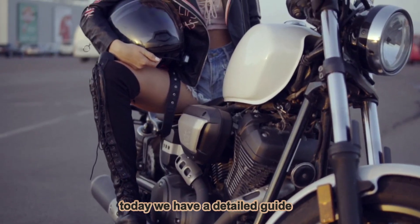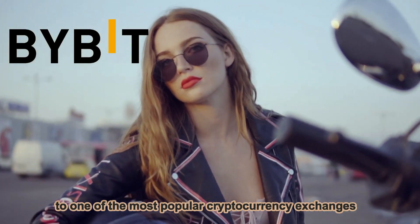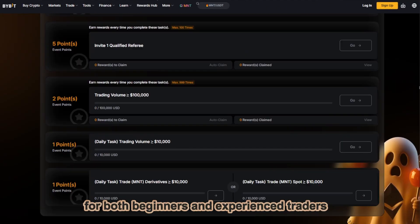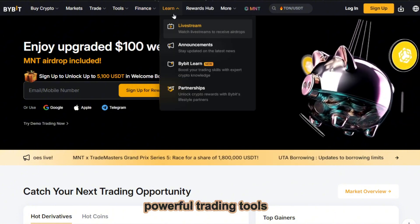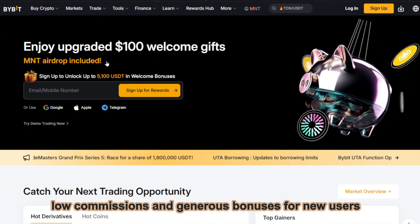Hello friends, today we have a detailed guide to one of the most popular cryptocurrency exchanges, Bybit. This platform is ideal for both beginners and experienced traders. It combines a user-friendly interface, powerful trading tools, low commissions, and generous bonuses for new users.